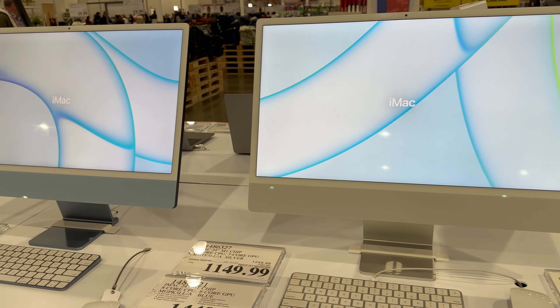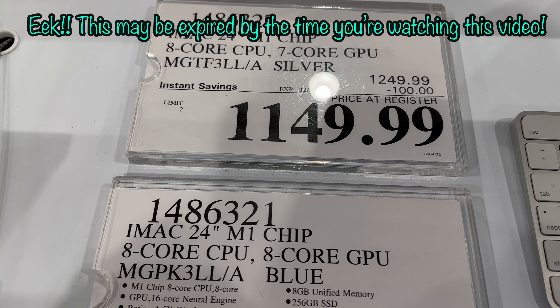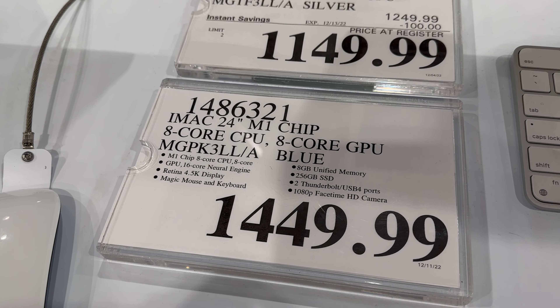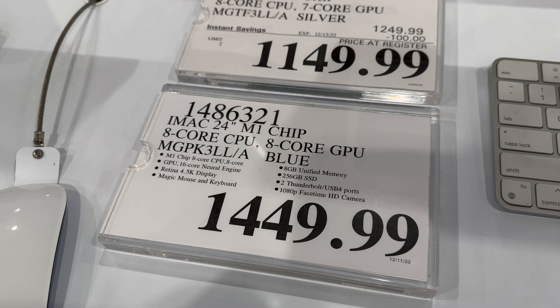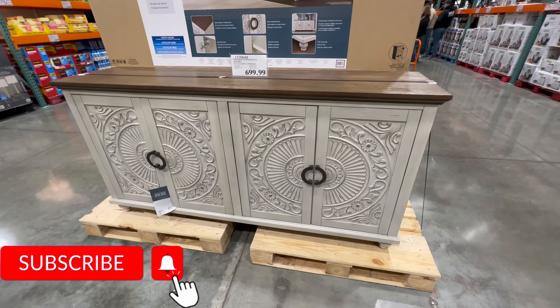Most of these deals are until 12/24. iMacs — so pretty. $100 off for the iMac 24 inch with the M1 chip, $1,149.99. That's only until 12/13. The iMac 24 inch M1 chip at $1,449.99 is not on sale, but it's a really pretty piece.